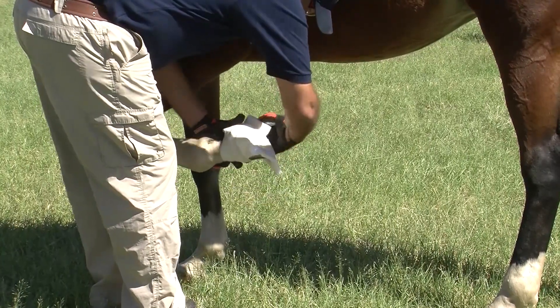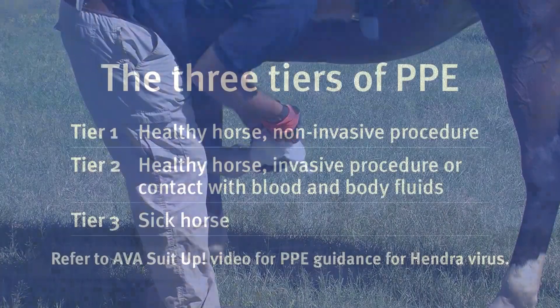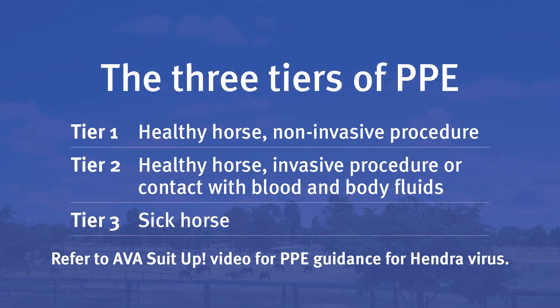Then I take a tiered approach to selecting my PPE. A healthy horse with a non-invasive procedure requires tier 1 PPE. A healthy horse undergoing invasive procedures where I may have contact with blood or bodily fluids requires tier 2. And a sick horse requires tier 3 PPE.